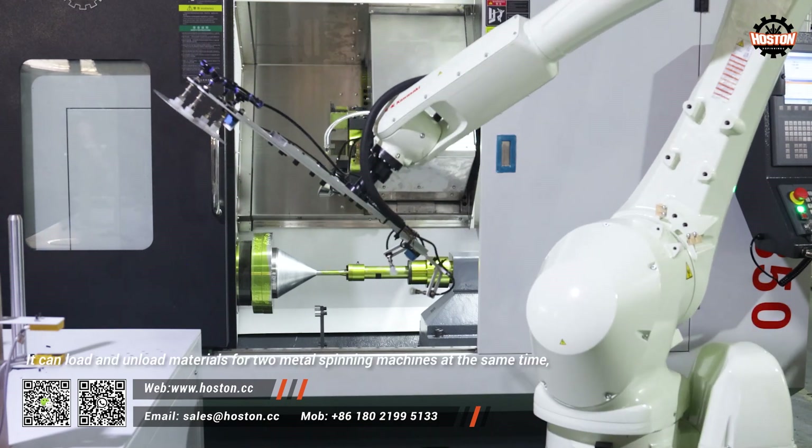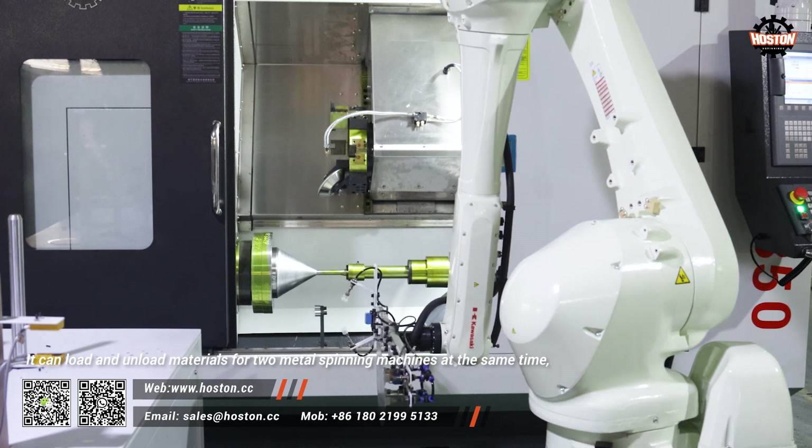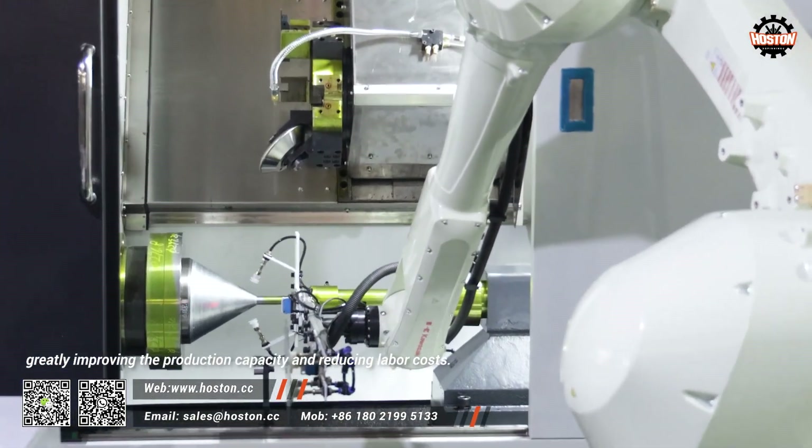It can load and unload materials for two metal spinning machines at the same time, greatly improving the production capacity and reducing the labor cost.